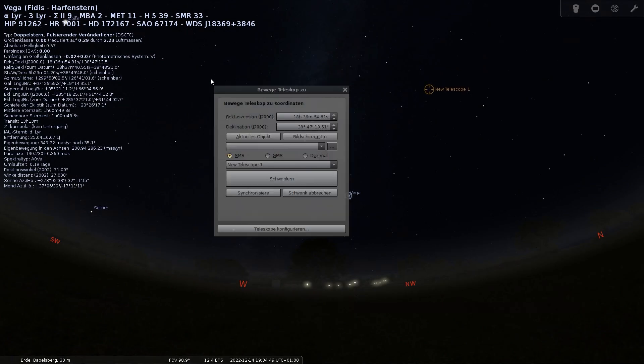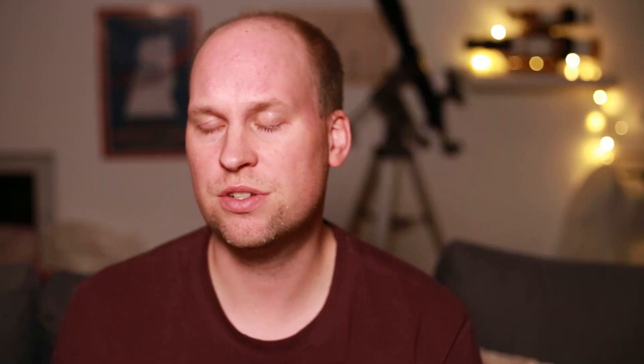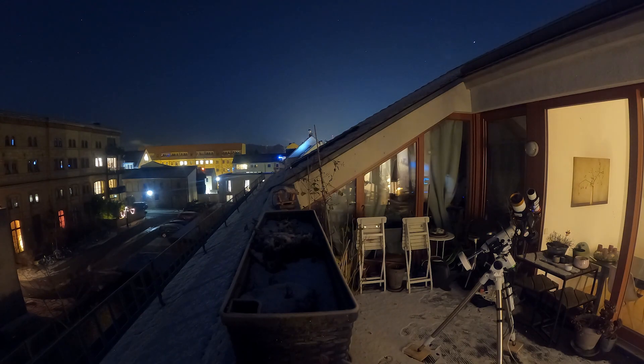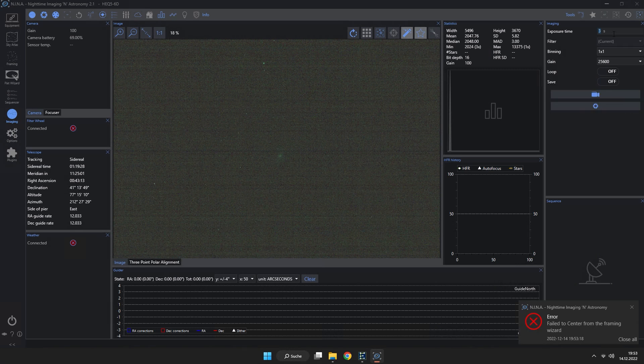We have to align our scope with some stars. I'm choosing a star like Vega and after that my scope will move to that position. When my scope is pointing to the correct position and the star is inside the view of my camera, I can press synchronize. Now my EQMOD knows the exact position of my scope. I will do that again with another star, and after some movements of the scope and the mount, I press synchronize again — and the camera is then 2-star aligned. After that we should be able to get to M31, and — tada — there it is! So now we are aligned and we have the Andromeda Galaxy in the center of our full-frame sensor.